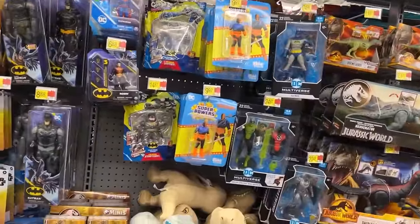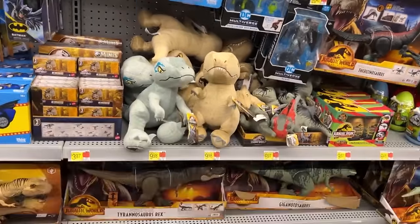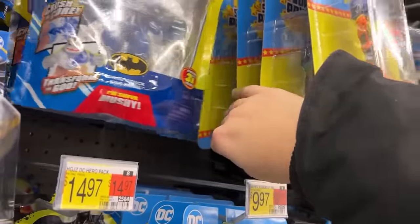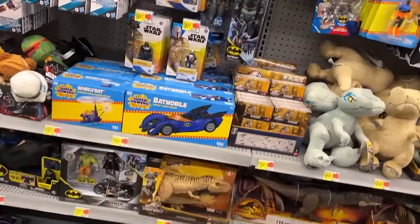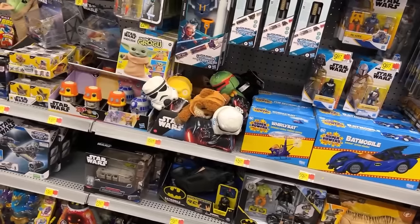Still got the old Super Powers and they're still stickered at $9.99, so I'm guessing they're not on clearance. I've seen some other hunters start finding them on clearance as well, and I'm seeing some that found Aquaman and some of the new waves, so slowly but surely maybe they're starting to trickle in finally.